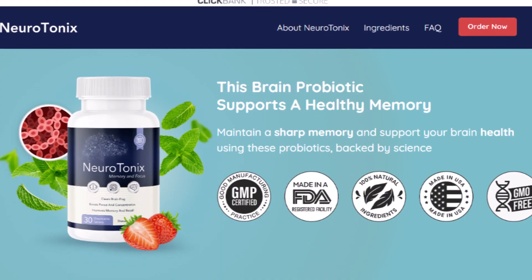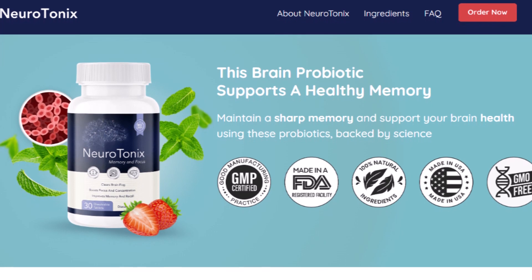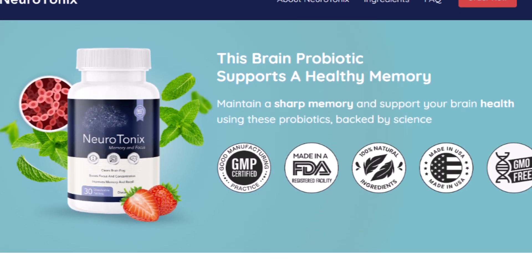First of all, Neurotonics is sold only on the official website, and to help you out, I'll leave the link to the official Neurotonics website down below in the description of this video.